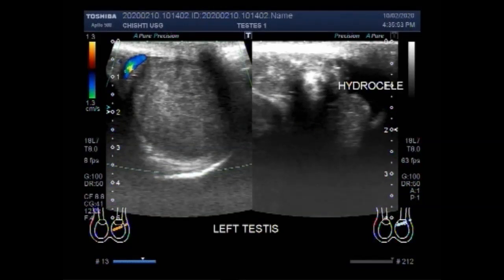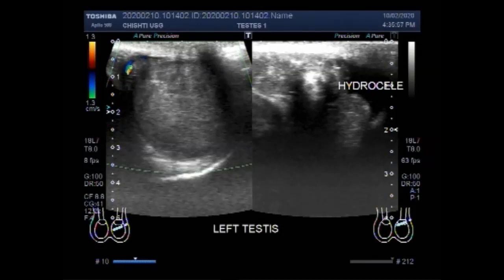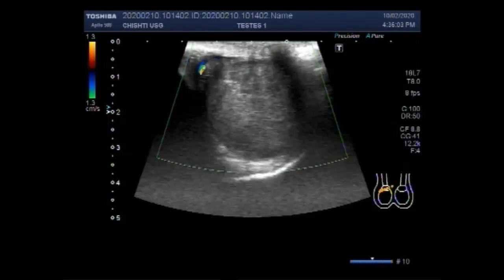Dear viewers, I hope you are all fine. This ultrasound video shows scanning of the testes, and there is torsion of testes.